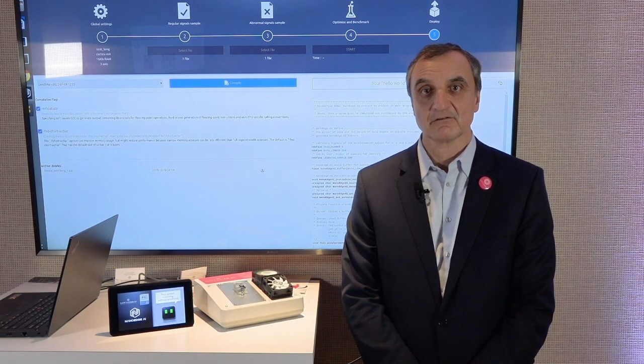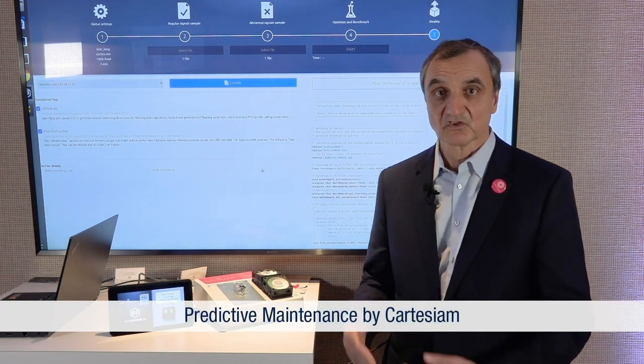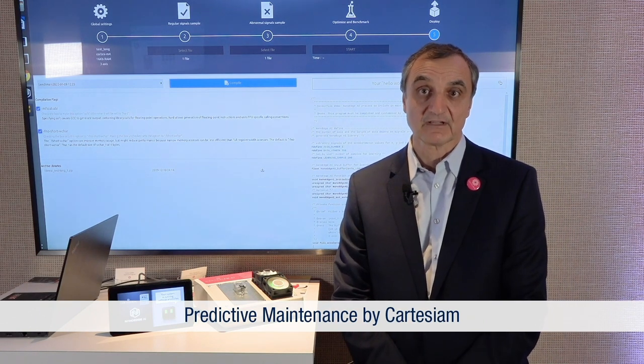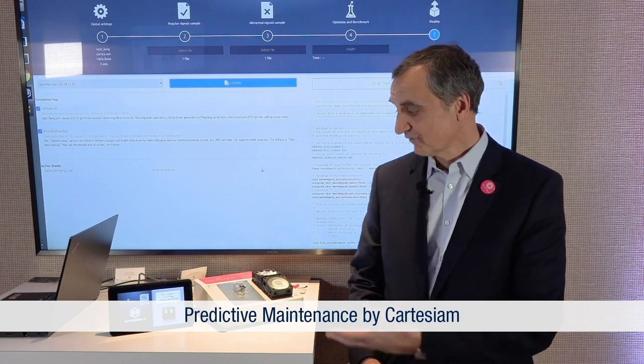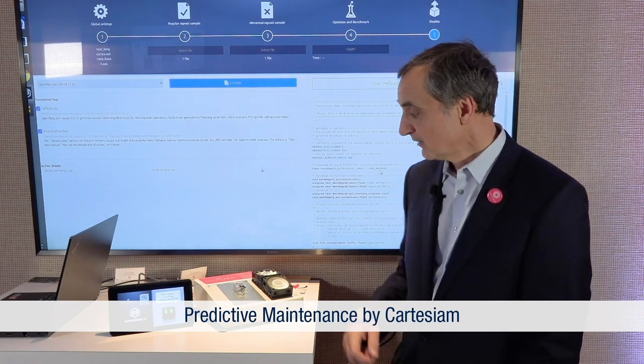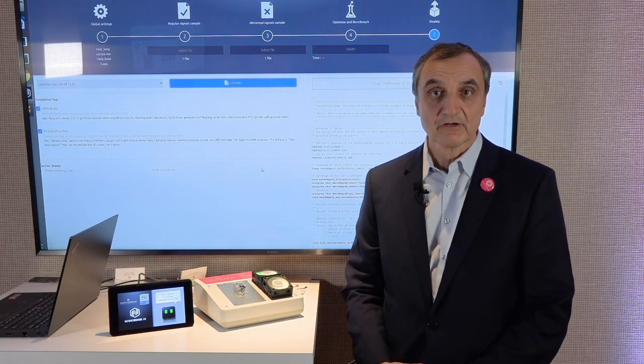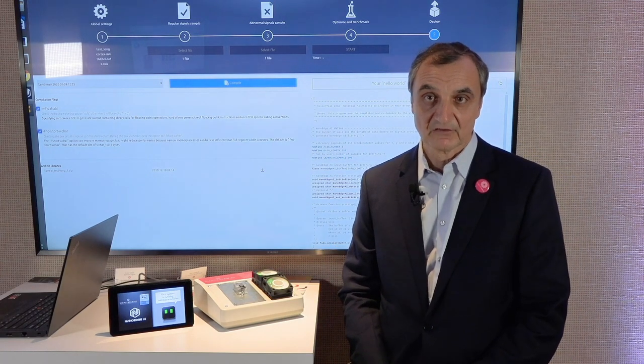Hi, I am Marc DuPaquier, I am the founder of Cartesium. We are an STMicro partner, and we are based in France, US, and Germany. What we are doing here is machine learning software that runs on Cortex-M MCUs. I have a demo to show you today. We have here a small sensor, and the learning is made on the sensor, as well as the analysis.